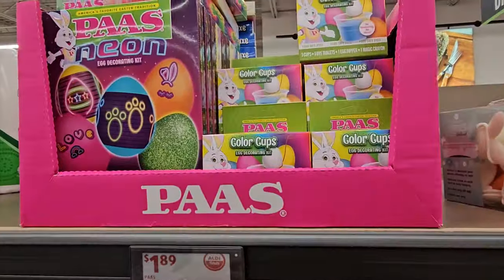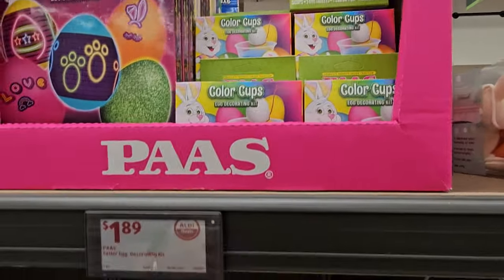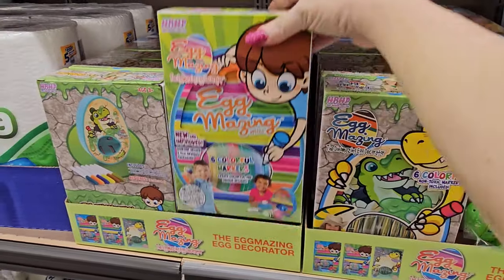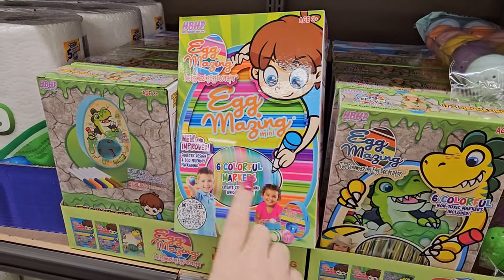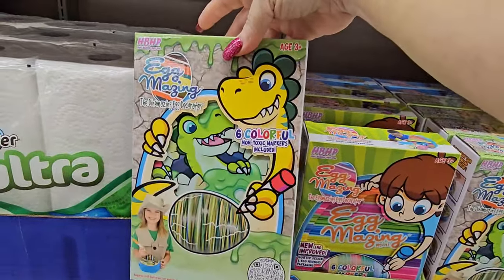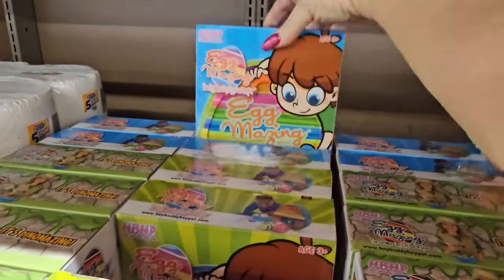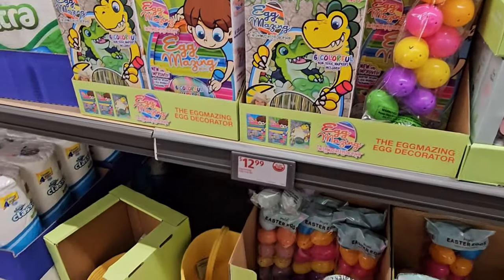For $1.89 they have the Paws Neon Egg Decorating Kit and Color Cups — sold separately. Down here there are more decorating kits for $12.98 — more expensive but they've got markers, a holder, and everything in there. Also a dinosaur-themed one.